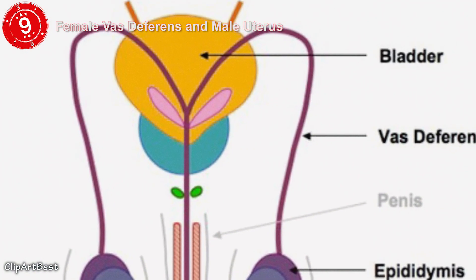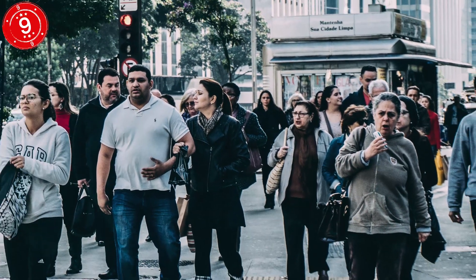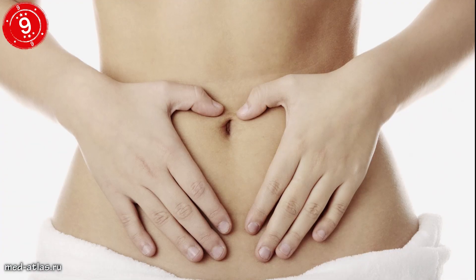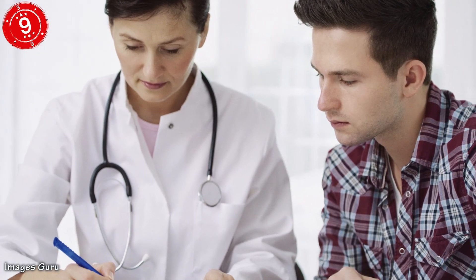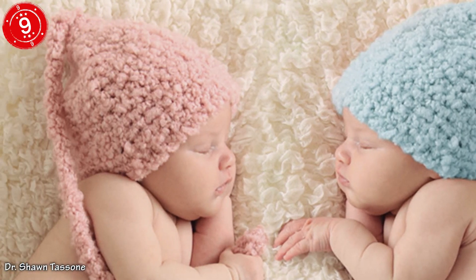Number 9: Female Vas Deferens and Male Uterus. Here are two body parts that not everyone has, which immediately signals just how useless they can be. Since fetuses start off genderless, occasionally some quirks can arise as the baby is developing. Some girls can find themselves with a cluster of useless tubules near their ovaries, which form when the body momentarily gets confused and thinks it's developing into a boy. Similarly, boys can be born with an undeveloped remnant of a uterus, which tends to hang about off the prostate gland. In both cases, your body has dealt you something 100% pointless.